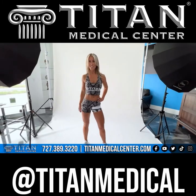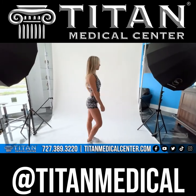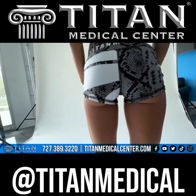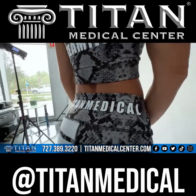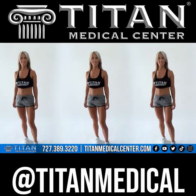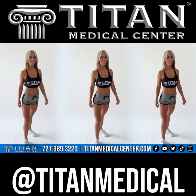These shorts are awesome for anything you're doing activity-wise — going to the beach, the pool, anything you possibly want to do, maybe even just around the house. You're gonna look good and feel good in these. They're gonna be stretchy, and not in a bad way.